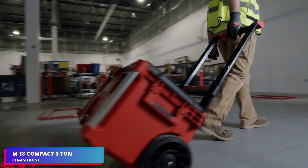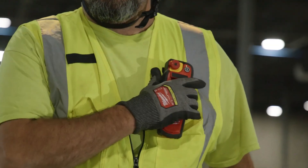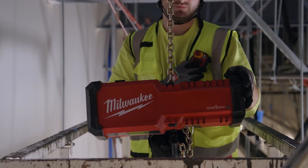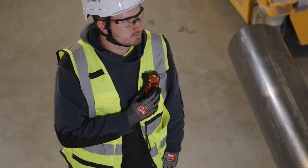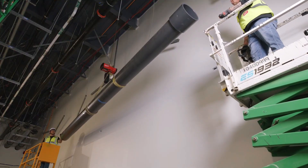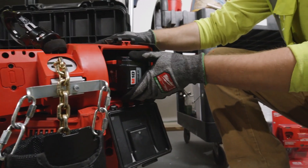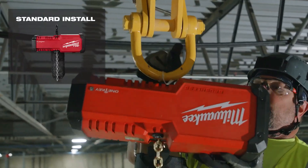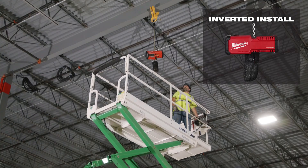Employees at large industrial organizations will welcome this novelty, especially in situations where there are no gantry or overhead cranes, or when they are currently in use. Electric hoists, also known as rafters, properly creep along the chain and haul loads. When assembled, the unit is stored in a specific case. The kit comprises the rafter, the remote, and the chain — there are no cords because the device runs on a battery.